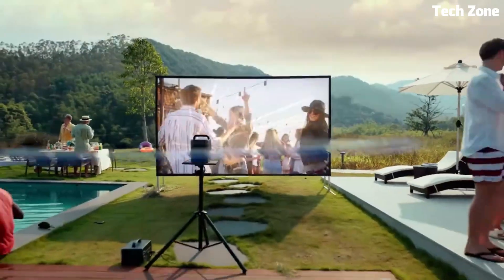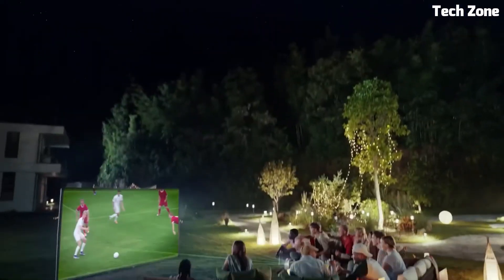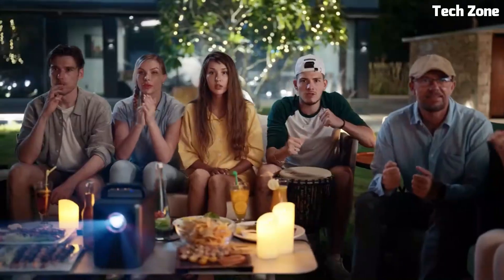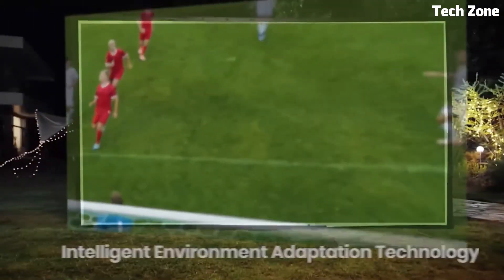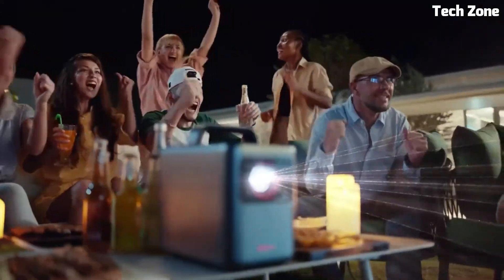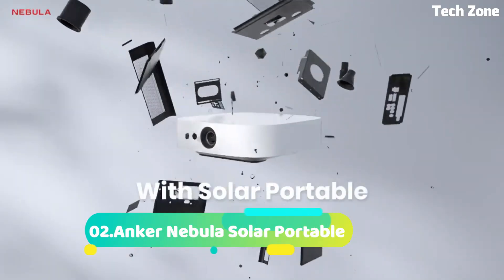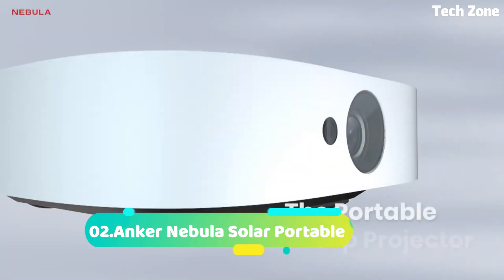Multiple connectivity options, including HDMI and USB, provide seamless integration with various devices. The Nebula Cosmos Laser 4K Projector is the pinnacle of home cinema, delivering breathtaking image quality and captivating sound for an unparalleled viewing experience.